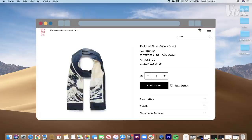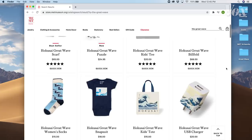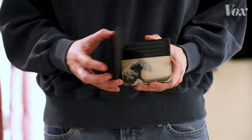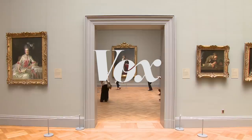From a scarf, to a wallet, socks, cufflinks, a watch, belt, a leash, a collar, a USB charger, and of course, a tote bag. At a certain point, seeing this classic piece of art on so many random things starts to feel absurd. But all this merch is meticulously planned out, so that what you see in the gift shop might change the way you think about art.